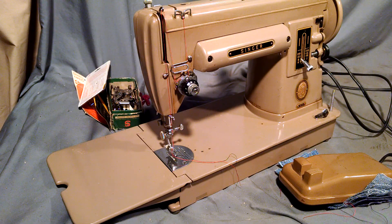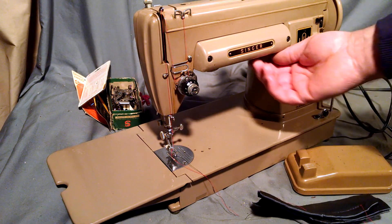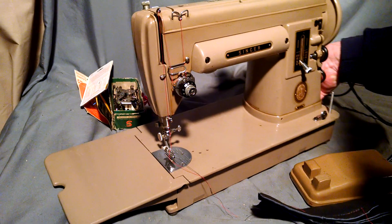This is a vintage Singer 301A, serial number NA272950, which dates to 1953. The machine has been serviced and is in good running order. The light works too, and it passes the tap test. Basically, I'm just going to show you how well it stitches.